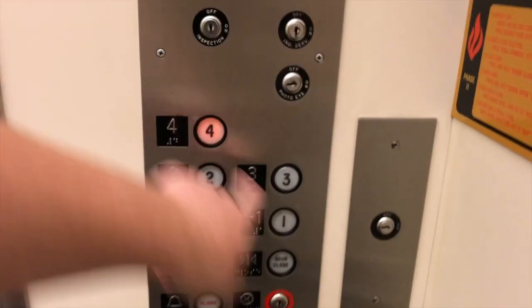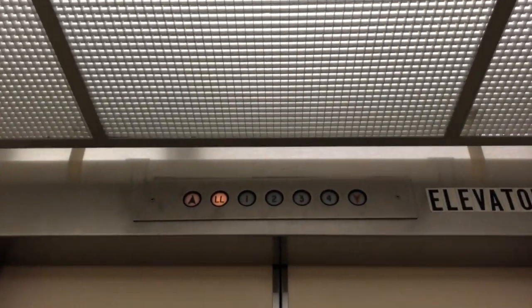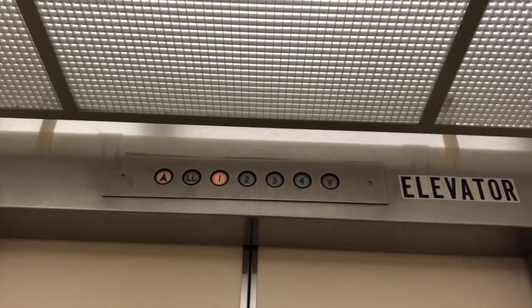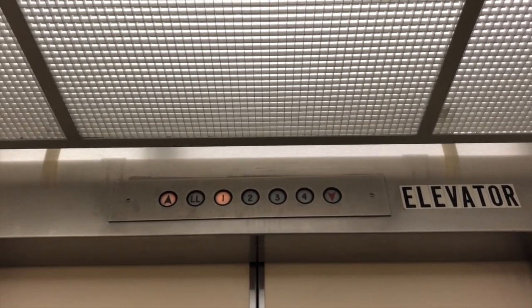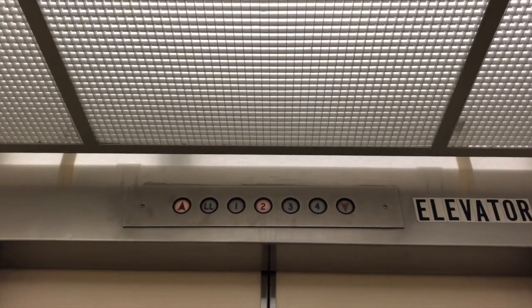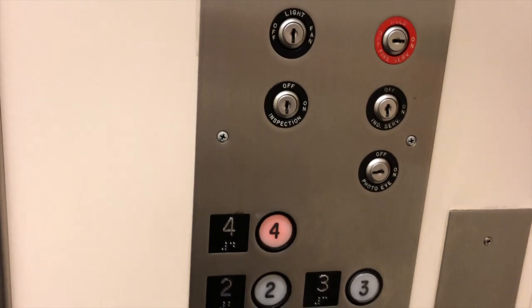Here it is. What do we have? I don't know what we have here. It's a Payne. Doors are closed. Up we go. Here we go — Payne elevator. Very, very nice. Watch the button come out.